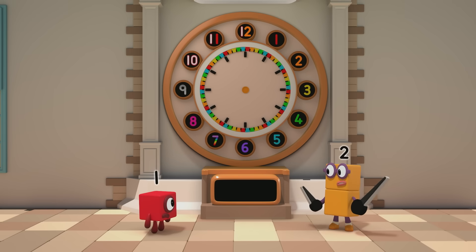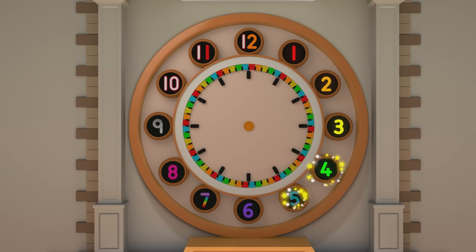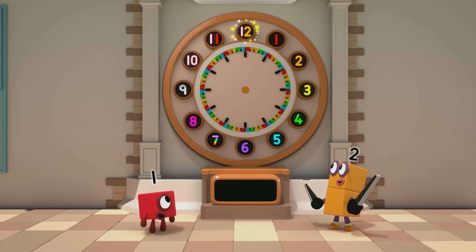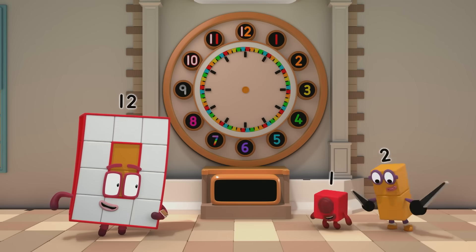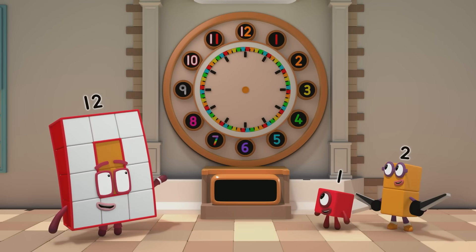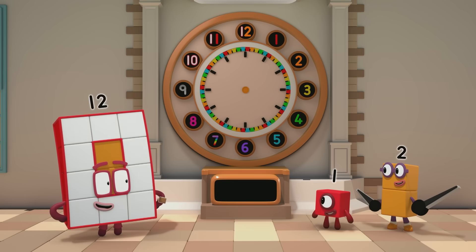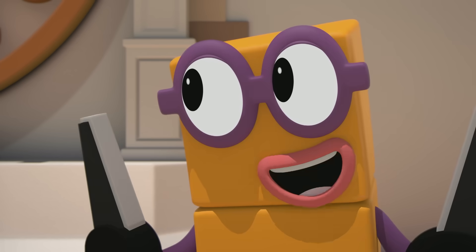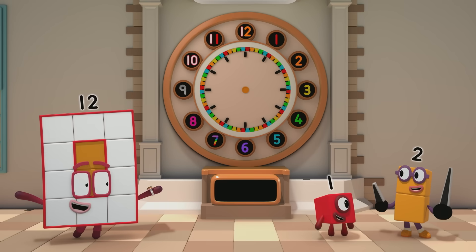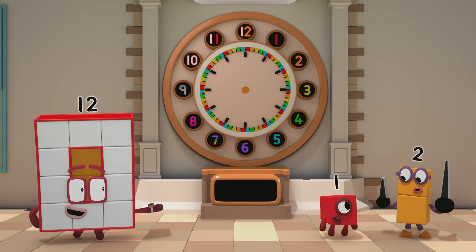There's these two pointy things! And lots of numbers, starting at one and going all the way around to twelve! Did someone call? Looks like you could use a hand learning how to tell the time! After all, you can't be on time if you don't know what time it is! Thanks, Twelve! Where do I start? Well, I said you could use a hand — in fact, you can use two! The two hands of the clock!